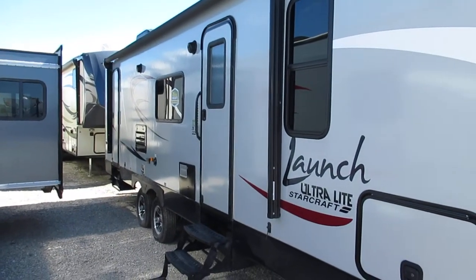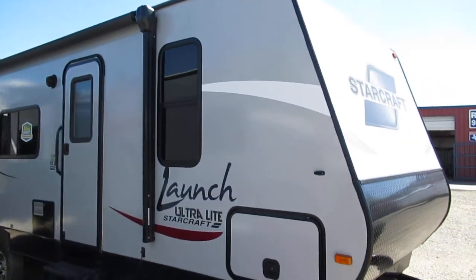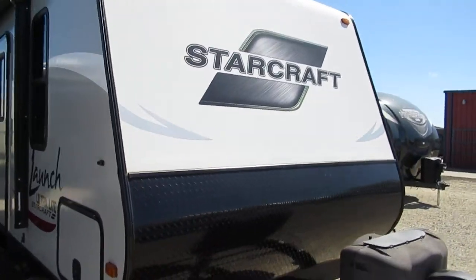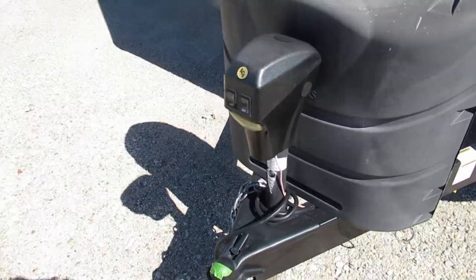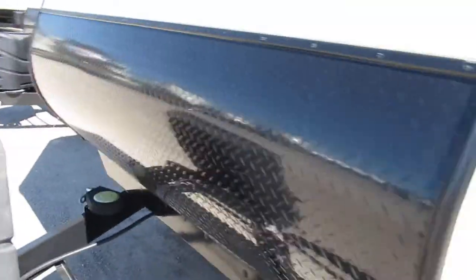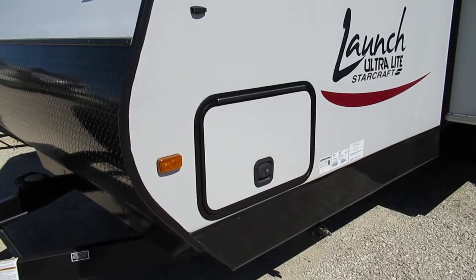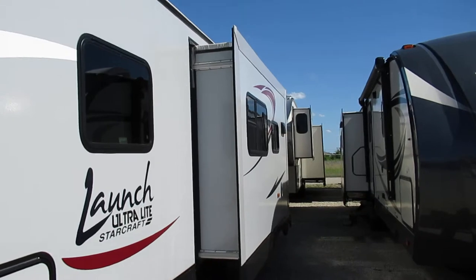We're looking at a Launch by Starcraft, this is a 28BHS, a 2016 model — one of the very few Starcraft units we have left. Up here you get your electric tongue jack on the front and your big diamond plate as well, plus a front cargo door that goes on both sides with plenty of storage in the front.